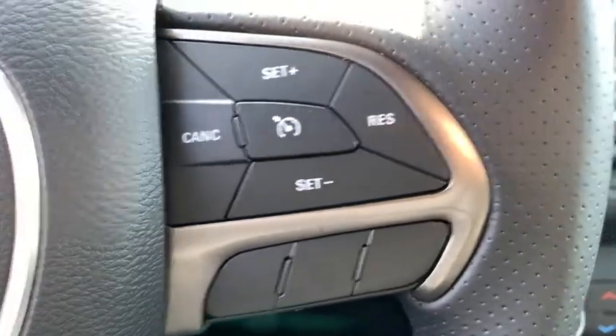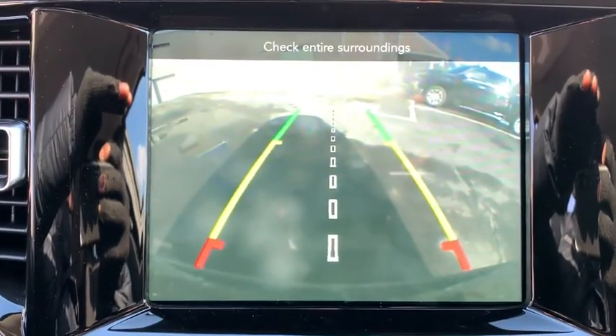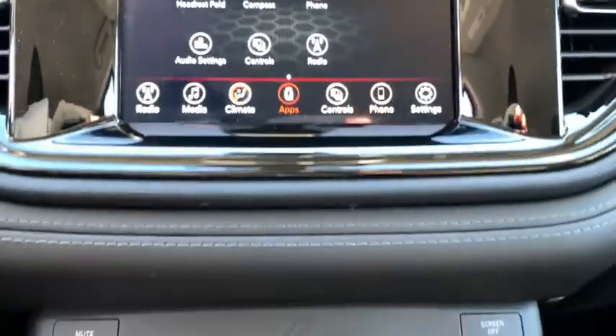Additional options include power windows, fog lights, trip computer, rear window defroster, brake assist, panic alarm, overhead console, Sirius satellite radio, remote keyless entry, tachometer, and front reading lamps.